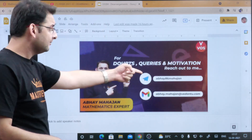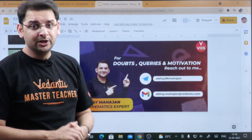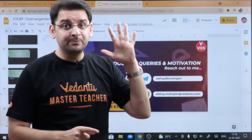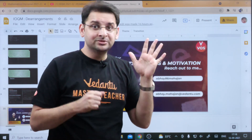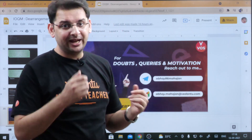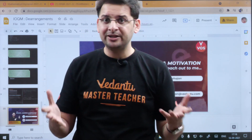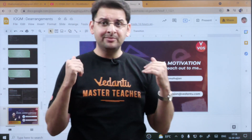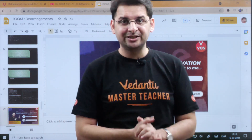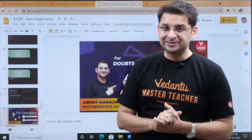My email ID is abhay.mahajan@vedantu.com. Send your details — name, email ID, phone number, class, and proof that you are a certificate holder or have written INMO — to that email. I will forward it to my team, they will verify your details, and if everything is correct you will get your enrollment immediately. Many children have already enrolled in the past 20–25 days.